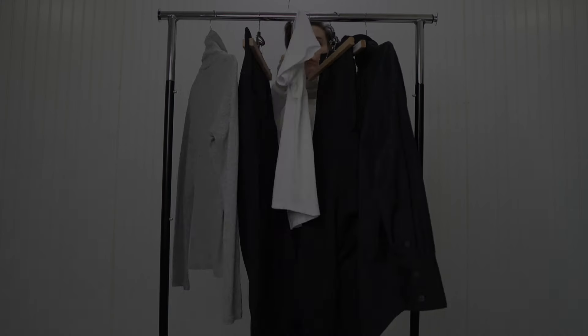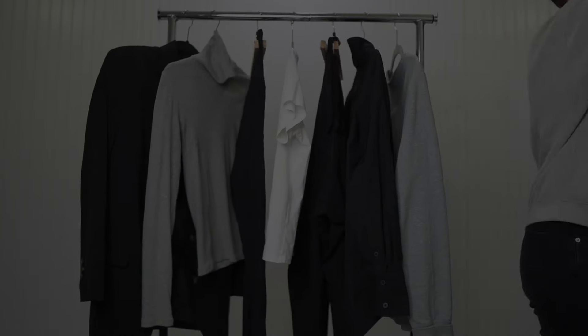Those are the five different capsule wardrobes within the spectrum. Comment below and let me know what capsule wardrobe you have or are interested in creating, or if there's an approach I didn't mention. I hope you found today's video helpful or at least entertaining. Give me a thumbs up, comment, share with friends, and subscribe for future weekly episodes — click the bell to get notified when I post.